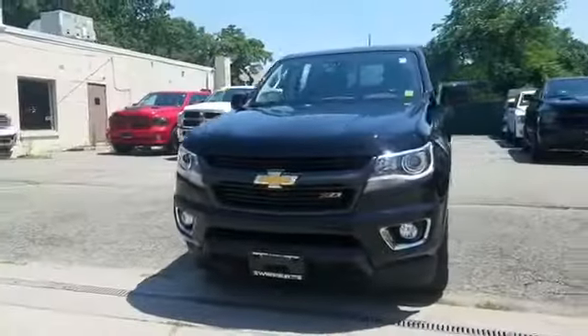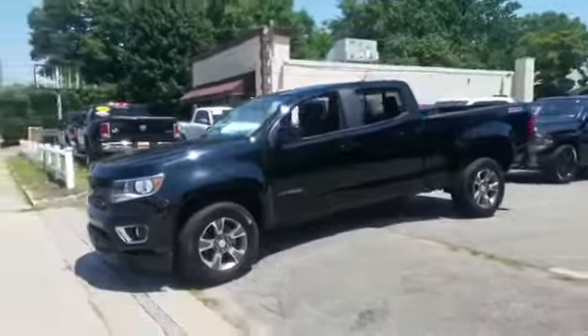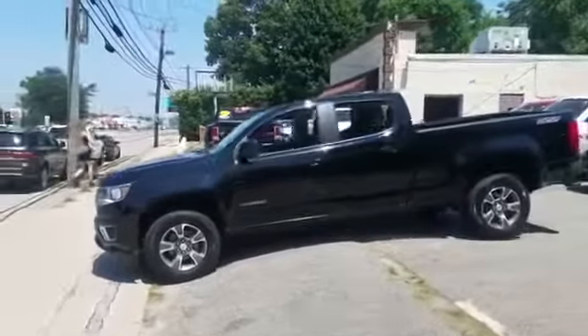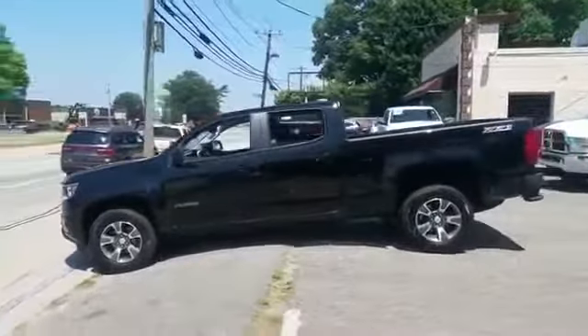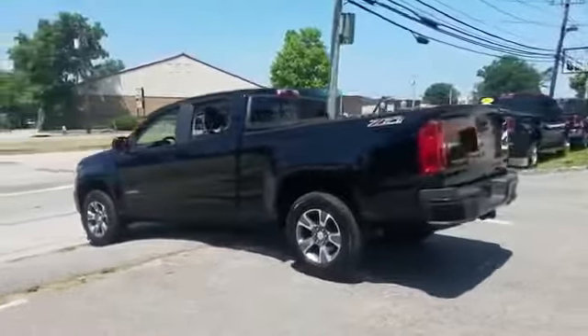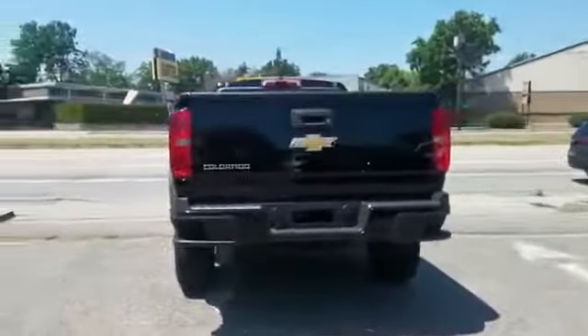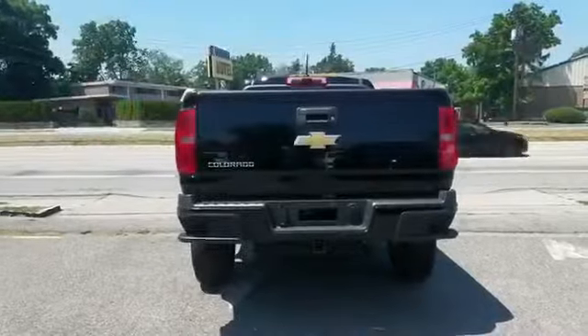2016 Chevrolet Colorado with less than 8,000 miles on the odometer. This pickup truck offers two full rows of seating for premium comfort. Enjoy the many extra comfort and convenience features included, such as backup camera, leather seats, navigation, Wi-Fi hotspot,